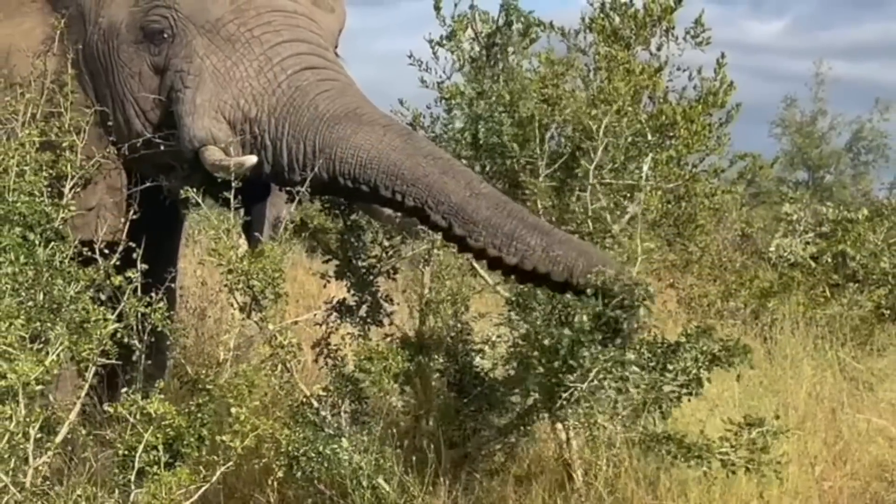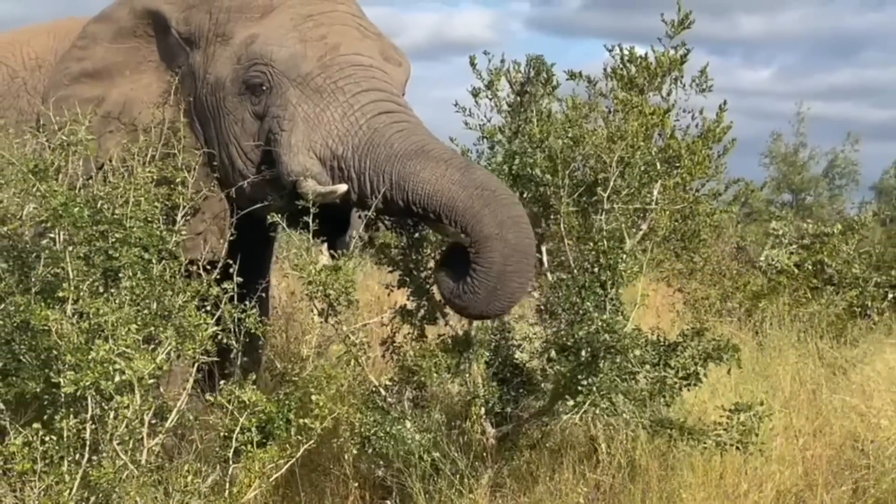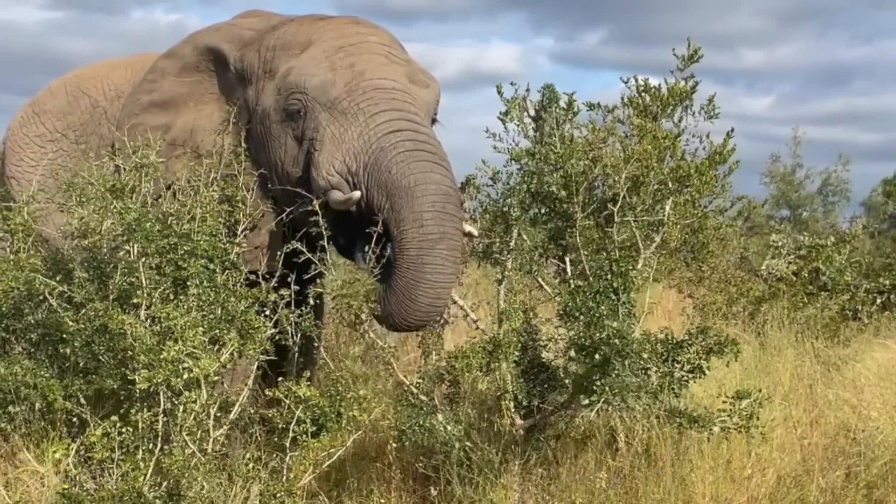Lundi is seen here tucked behind some shrubs, as you see her carefully select leaves between the branches, which she plucks — as in pluck leaves — to then ingest.